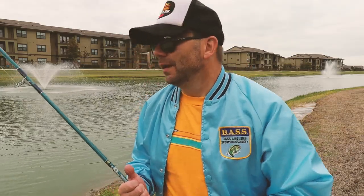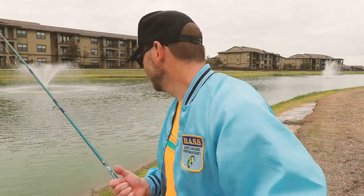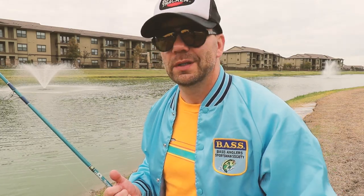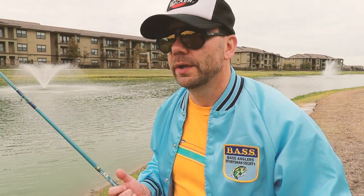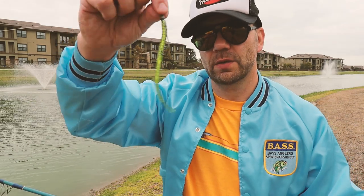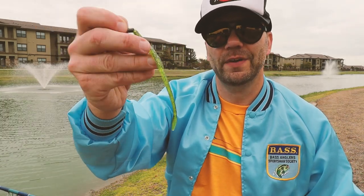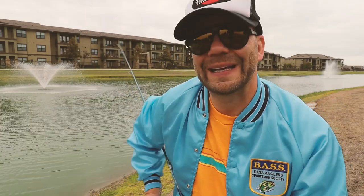Alright, spot number two. Looks pretty similar to number one — water looks slightly better, a little bit more stained than nuclear blue. Not going to spend a ton of time here. I've got a couple new baits that I rigged up, including this little guy — a little four-and-a-half to five inch finesse worm from about 1978.